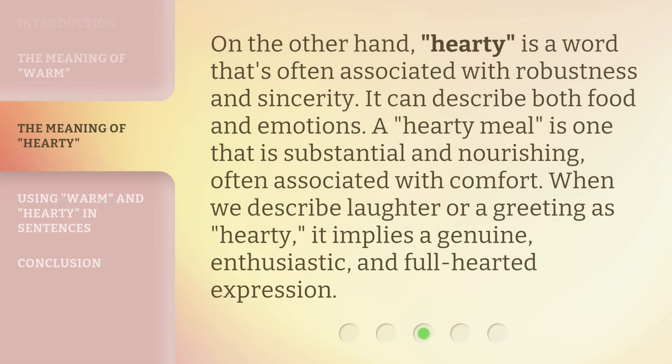On the other hand, hearty is a word that's often associated with robustness and sincerity. It can describe both food and emotions. A hearty meal is one that is substantial and nourishing, often associated with comfort. When we describe laughter or a greeting as hearty, it implies a genuine, enthusiastic, and full-hearted expression.